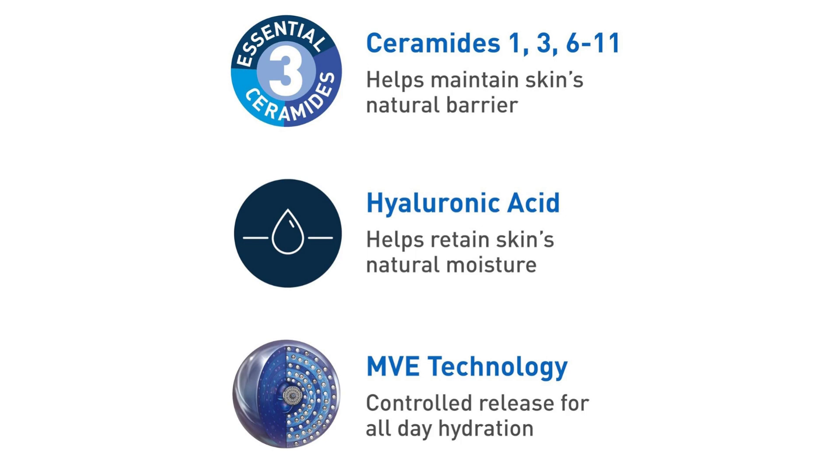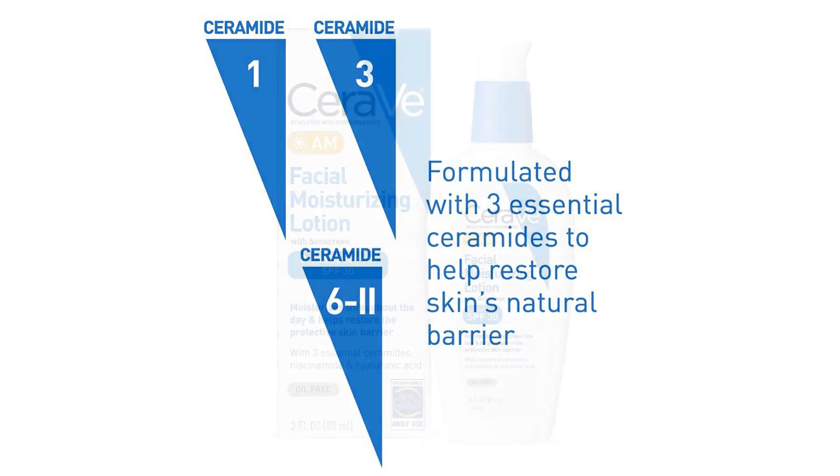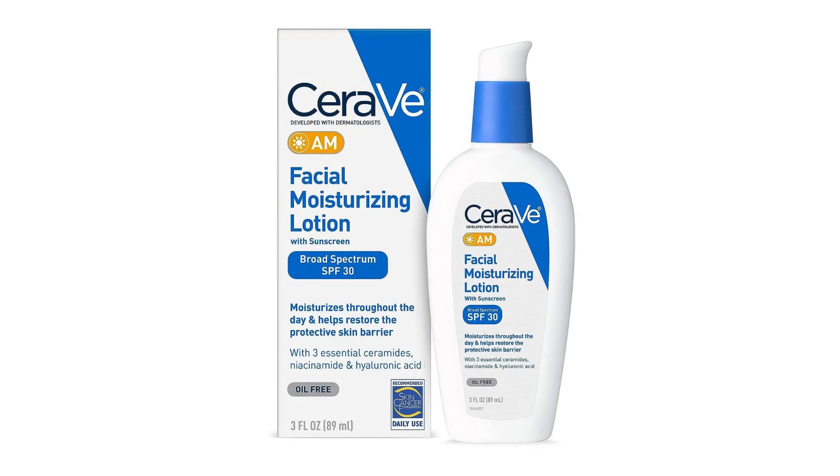In summary, CeraVe facial moisturizing lotion with SPF 30 is a skincare staple that ticks all the boxes. From its hydrating and skin-nourishing properties to its broad-spectrum sun protection and non-comedogenic formula, it's a product that delivers exceptional results without compromise. I highly recommend it to anyone looking for a multifunctional moisturizer that prioritizes both hydration and sun safety.